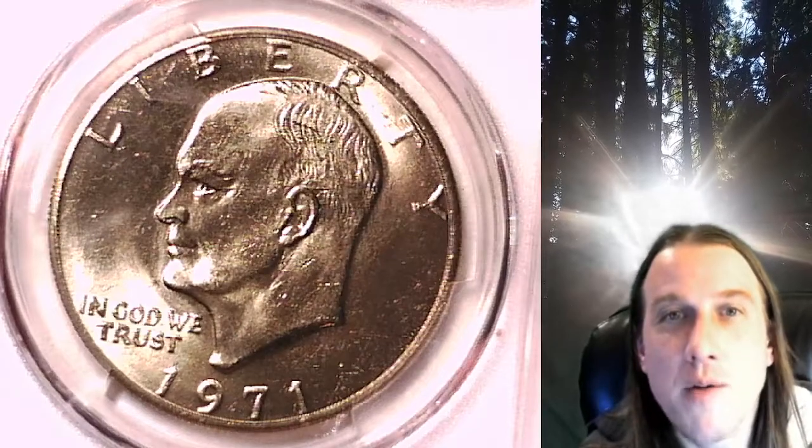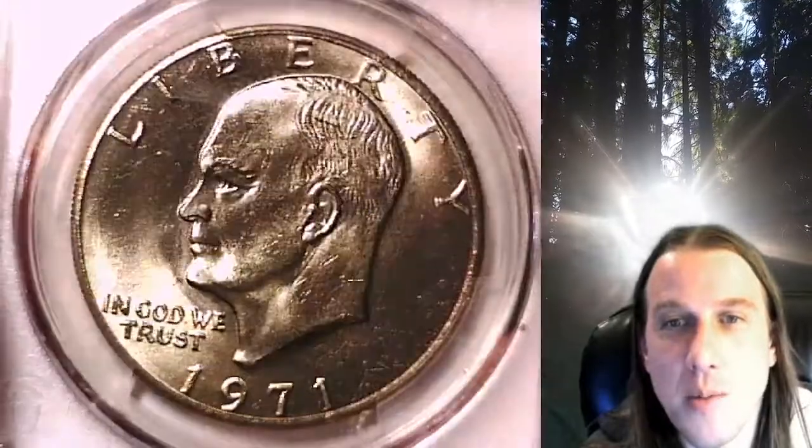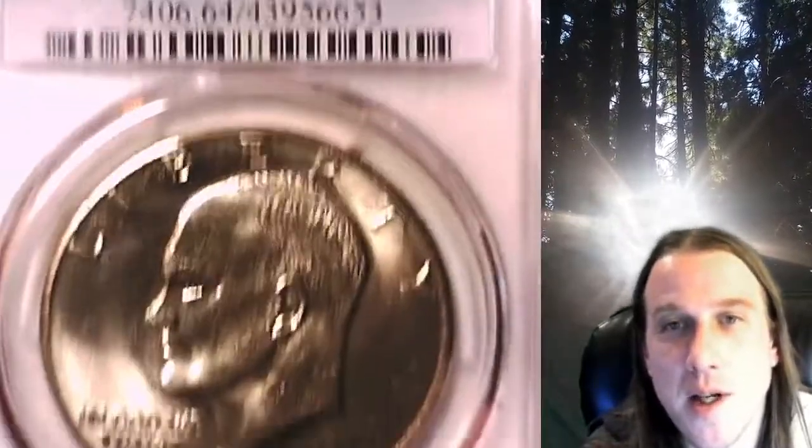Welcome to Time Traveler's Coin Exchange. The next coin we're going to look at is a 1971 P Eisenhower dollar. This is a business strike dollar from the Philadelphia Mint. It has been graded by PCGS and they graded it Mint State 64.